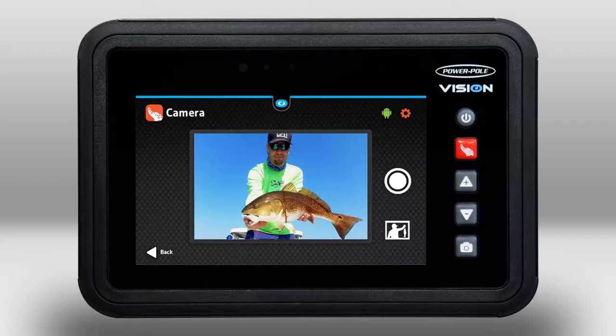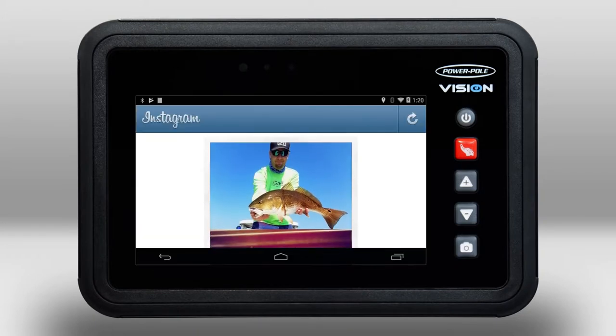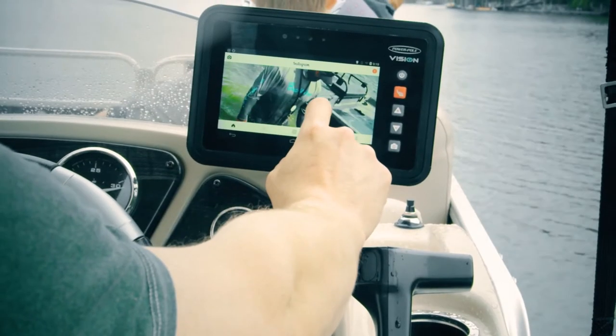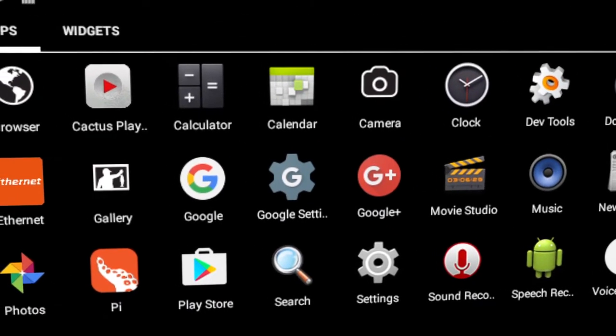And when you land a big one, you can take pictures with the built-in hands-free camera, connect to the internet, and post it to your social media or store it to your cloud account. You can also check email, watch streaming sports and videos, shop, and do just about anything.